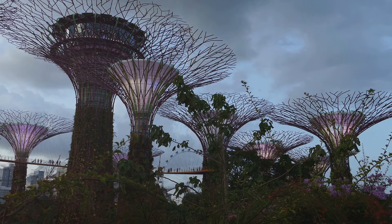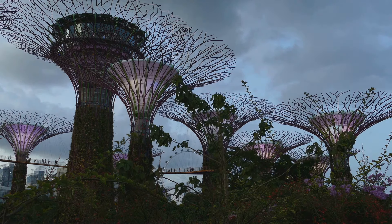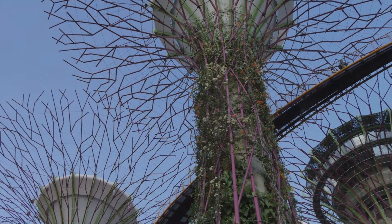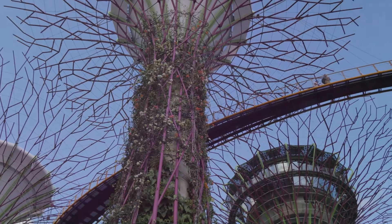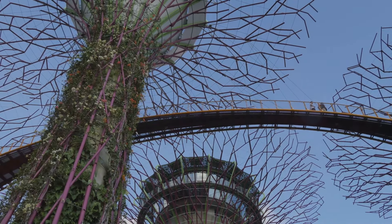Singapore's commitment to sustainability is not just visible in its architecture, but in its daily life too — solar-powered supertrees that collect rainwater, electric public transportation, and a city-wide emphasis on recycling and reducing waste. These are the threads of Singapore's green tapestry. The city's eco-friendly initiatives are a testament to its dedication to creating a cleaner, greener, and more sustainable environment for its residents and the generations to come.